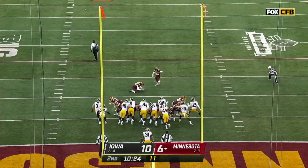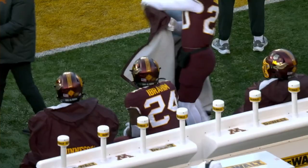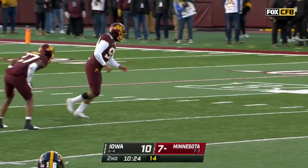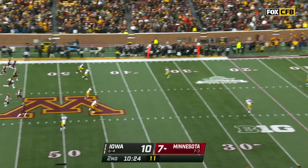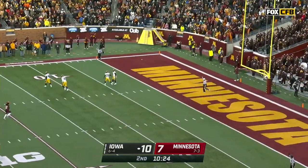Matthew Trickett has been 39 of 39 on PATs — may get 40 in a row. As far as the Big Ten West is concerned, many answers coming this weekend as to what might happen in Indianapolis in a couple of weeks.